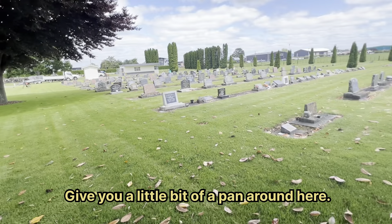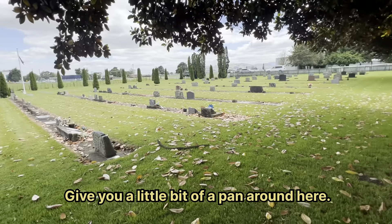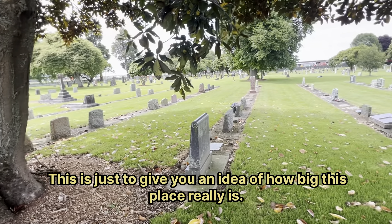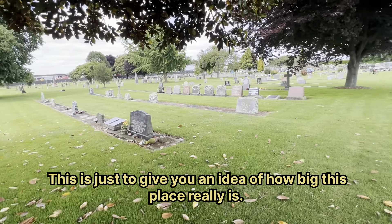Let me give you a little bit of a pan around here — this is just to give you an idea of how big this place really is.